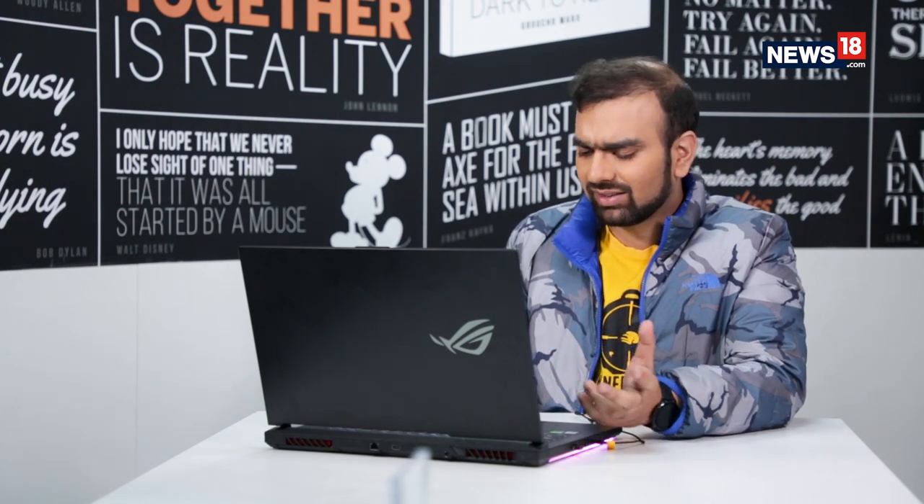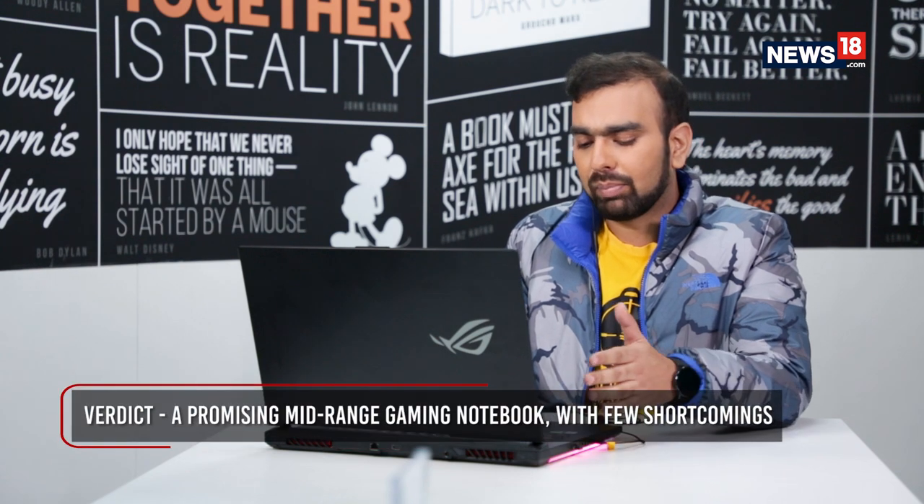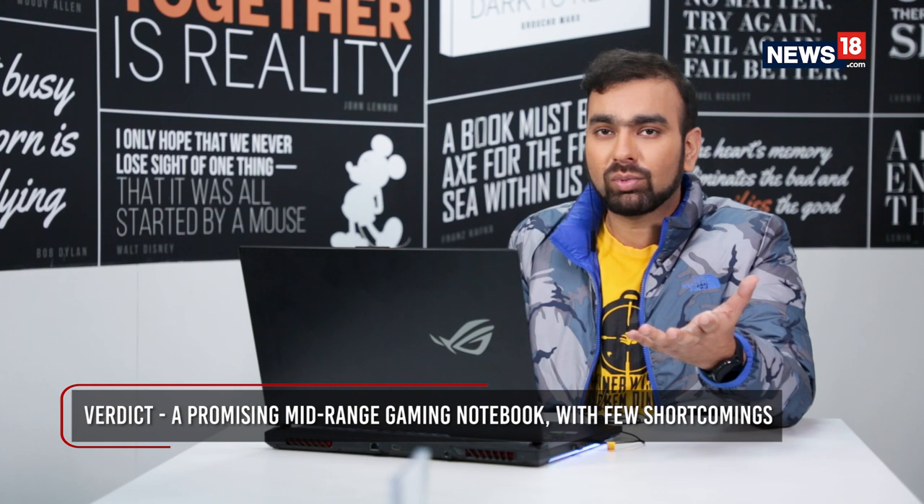I had a good time testing out the ROG Strix G — it's not a bad machine. There are some positives and a few negatives. The positive is that it's not a very expensive machine and doesn't break your bank. On the downside, I didn't like the fact that there is no USB Type-C port, and the graphics options are a little limited, so you can't expect really high-end gaming. The design is a little plasticky and the keyboard is not very good, but there is nice RGB lighting and the 144Hz display is a good addition. Overall it's a decent package, and if you're in the market looking for something decent within your budget, the ROG Strix G is not a bad option.